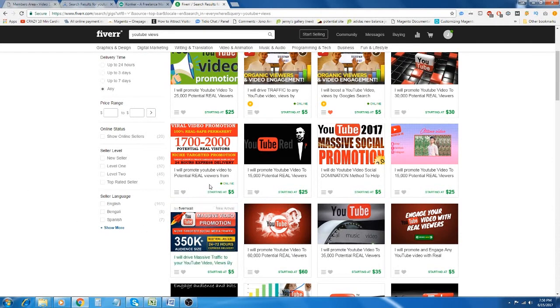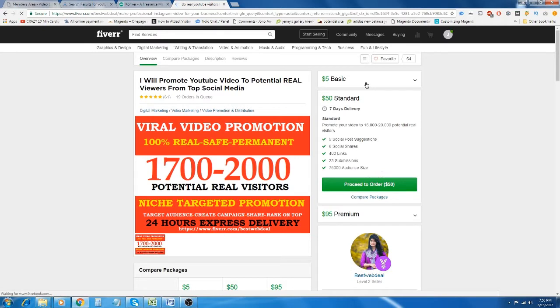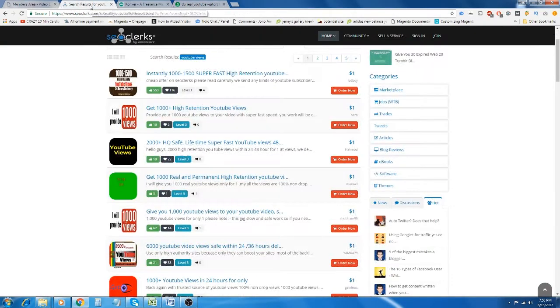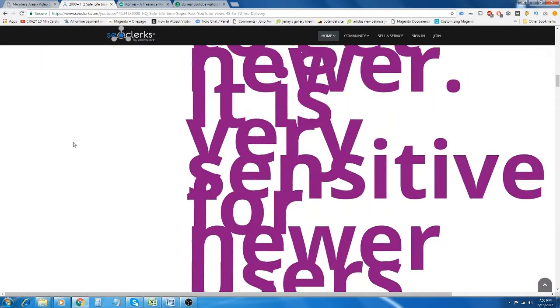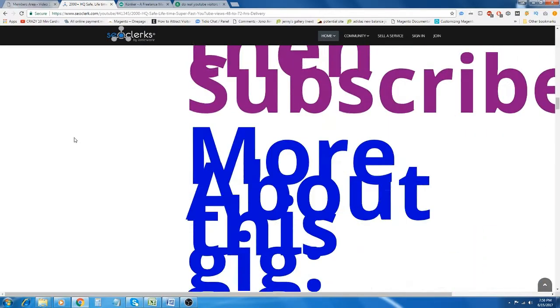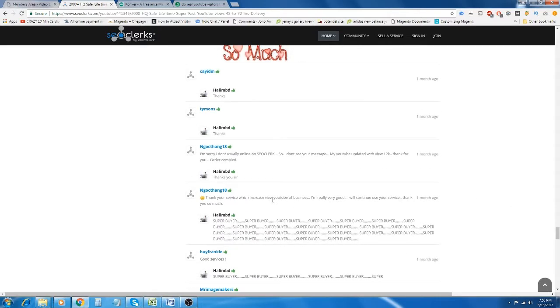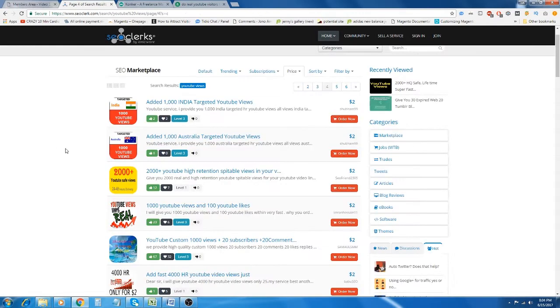There's another gig I found on Fiverr advertising YouTube views. For $5, he will give you up to 2,000 views. Now there's another website called SEO Clerks where you can find the exact same gig for just $1. Even though the sales page looks a little bit rough, you can see he has a lot of happy customers.